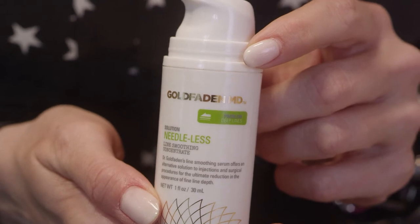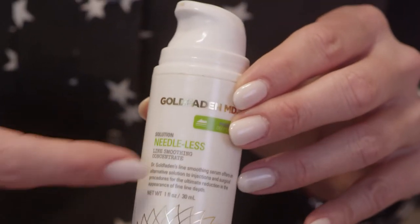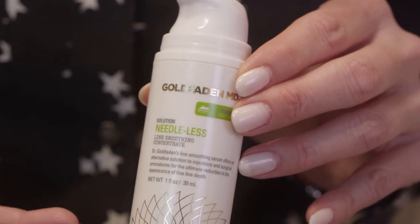This is wonderful for anybody who is either afraid of Botox or needs a little extra help to fill in those fine lines and wrinkles. So what's in it? Hyaluronic acid and acetyl hexapeptide 3.